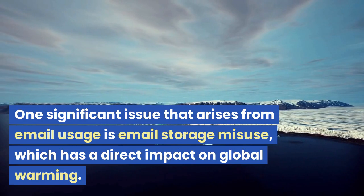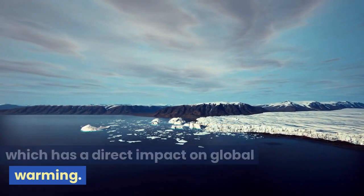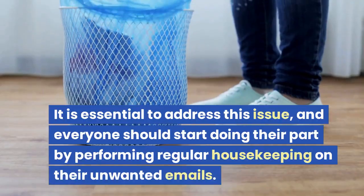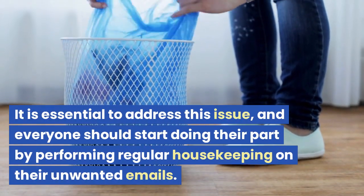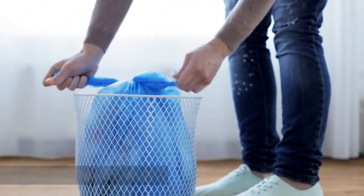One significant issue that arises from email usage is email storage misuse, which has a direct impact on global warming. It is essential to address this issue, and everyone should start doing their part by performing regular housekeeping on their unwanted emails.